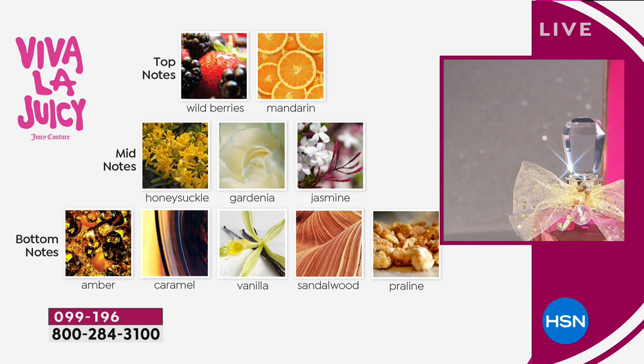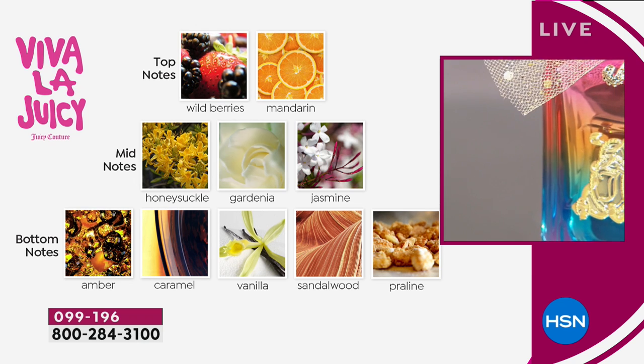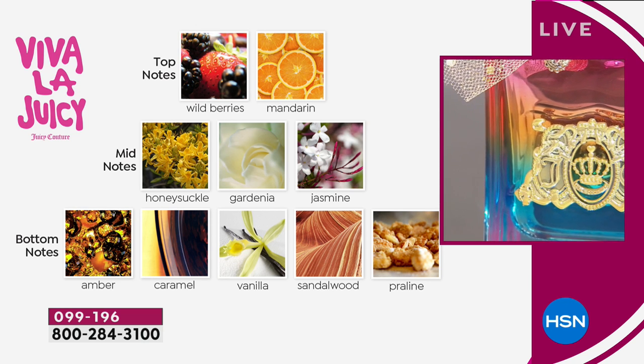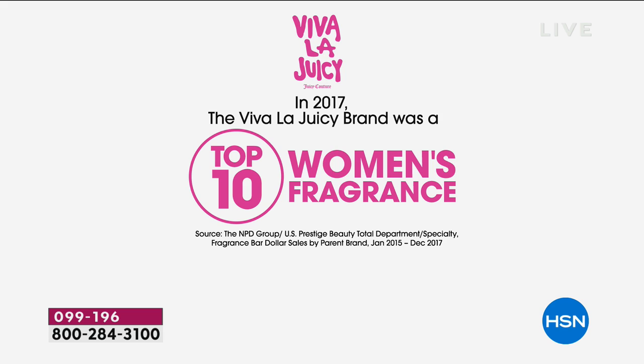Honoring our master perfumer — she's award-winning in and of herself. This is a top 10 pick in women's prestige fragrances. Think about that: there are 1,300 fragrances each and every year, and consistently year after year we are top 10. So not only do we have staying power, we have favorite power — we are right there.